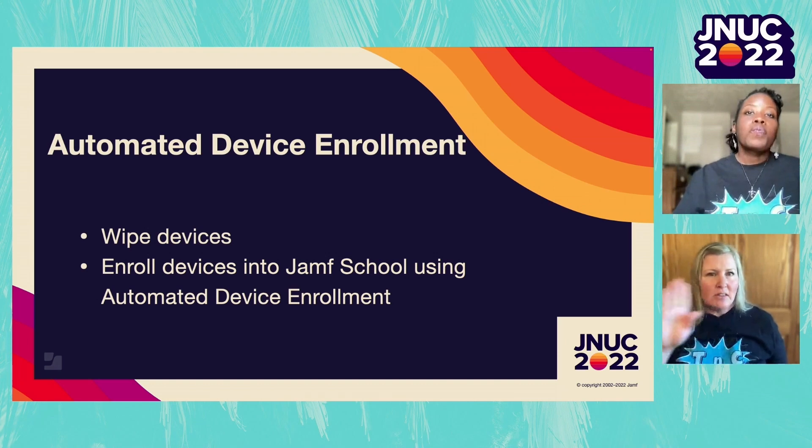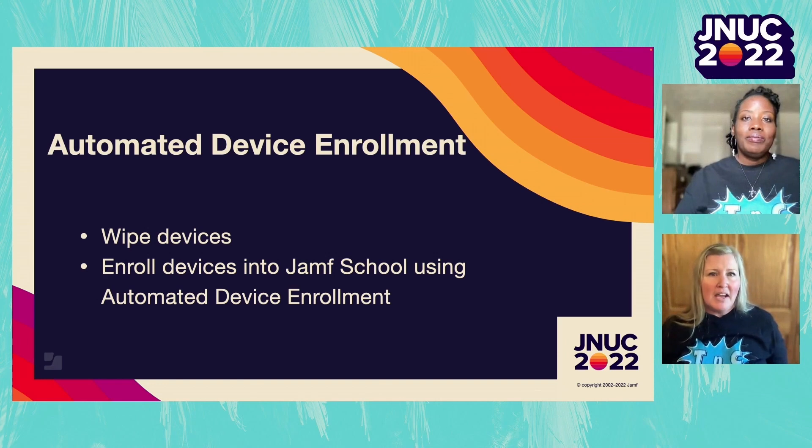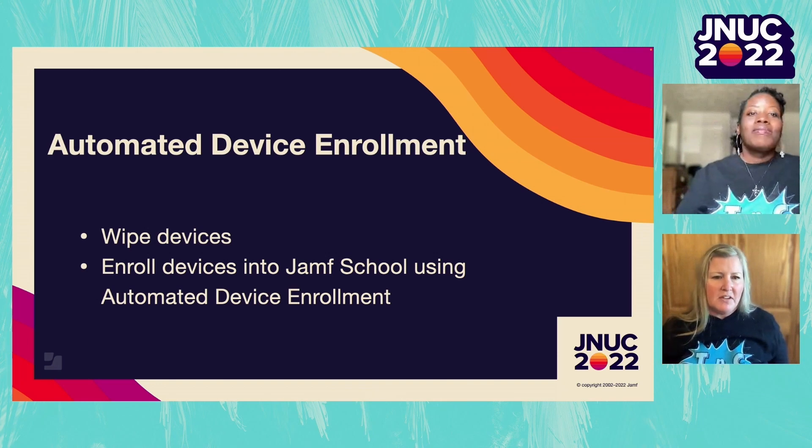The automated device enrollment profile is like the 'welcome wagon' for your Jamf School instance - it's the first thing devices coming from Apple School Manager check in with. Don't worry if you don't see devices right away in inventory; they're sitting in automated device enrollment until the welcome wagon arrives. They download that profile, skip all the setup assistant steps we don't need, and then we see that first profile pushed onto those devices.